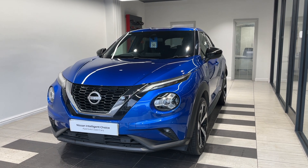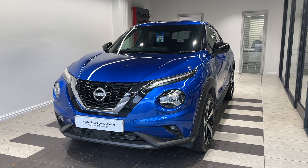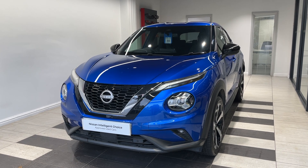This vehicle is a petrol manual. It is a Nissan approved used car, which means you get a minimum of 12 months manufacturer approved warranty, 12 months RAC breakdown cover, a multi-point inspection by Nissan trained technicians, and a full history check.